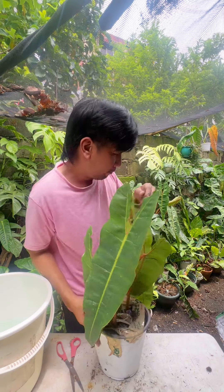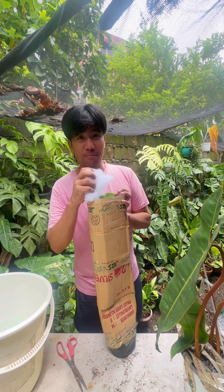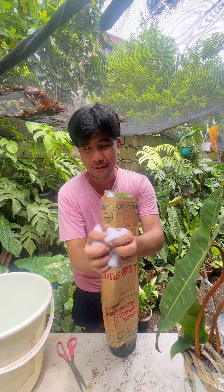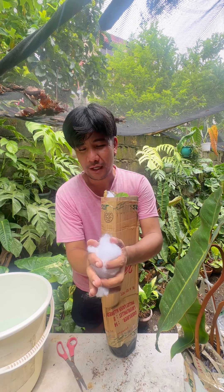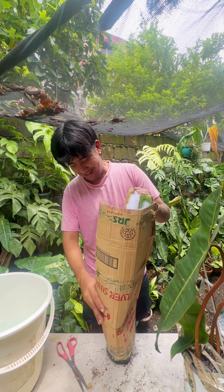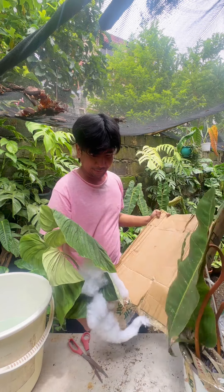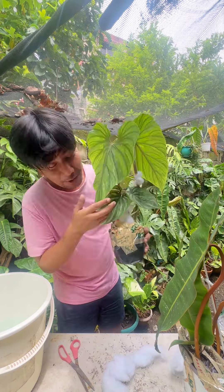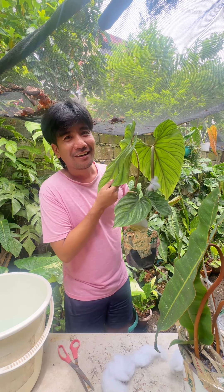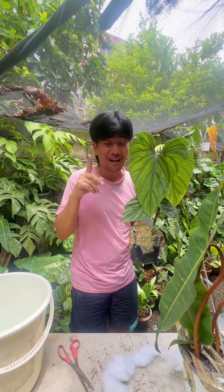It's huge. I love it because when they ship something here, they put like a fluffy cotton so that the leaves won't be damaged during travel. When I order things I tend to order two, so that I have a backup — when one dies, at least I have a backup.